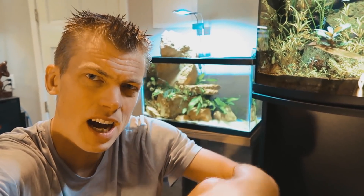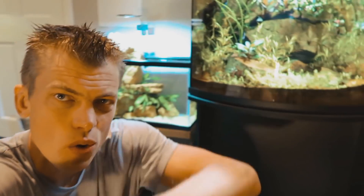What's up fish tank people, fishtanktv.com, Dawson's Fish Tanks bringing it to you on a Sunday baby. How's everybody doing? I hope you're doing well.